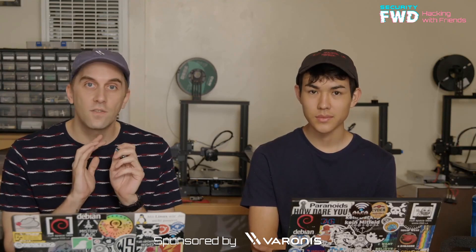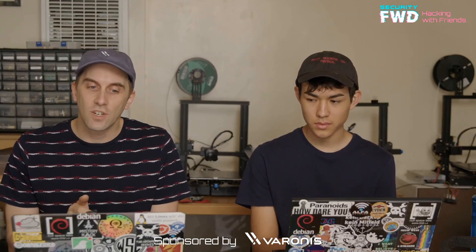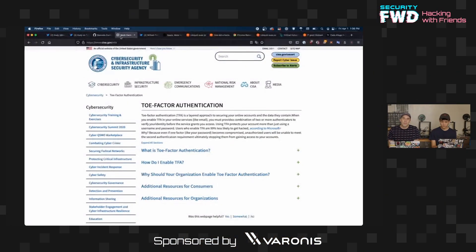In another piece of news, and this might be again a little bit shocking, there is a new method of authentication. If we switch over to my screen, you can see that the Cybersecurity Infrastructure and Security Agency, CISA, is now recommending that we move beyond biometrics that attackers might exploit.